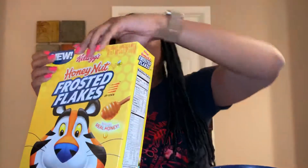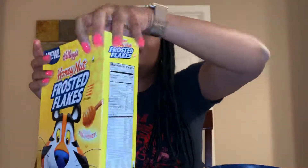Frosted Flakes are my very favorite cereal of all time — classic, sweet, crunchy, you know what I'm saying? And add Honey Nut on top of the Frosted Flakes. I just don't think it's going to get any better than this.